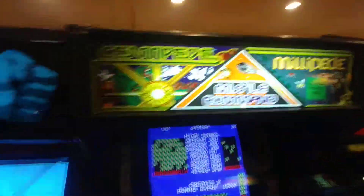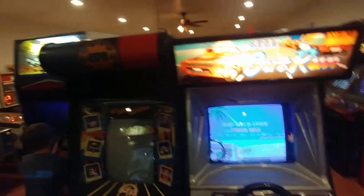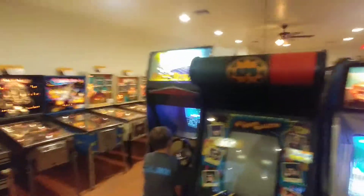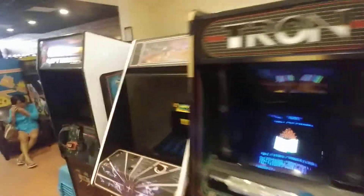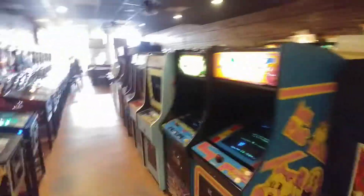Missile Command. Millipede and Centipede combo game. Karate Champ. Paper Boy — I was disappointed it's not working. We've got Out Run. APB and Race Drive. Blitz 99. Tron. Tempest is here for you, little Tempest fans. Spy Hunter. We've got Gauntlet — oh my god, how have I missed Gauntlet?